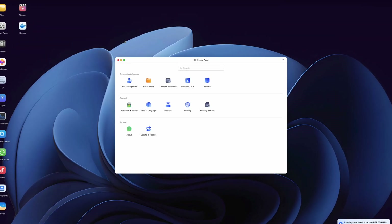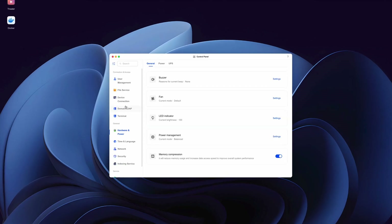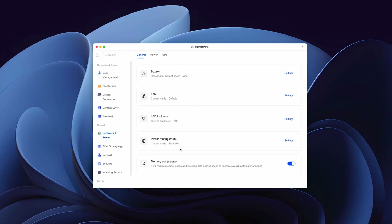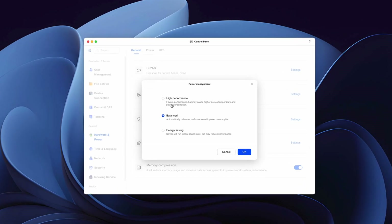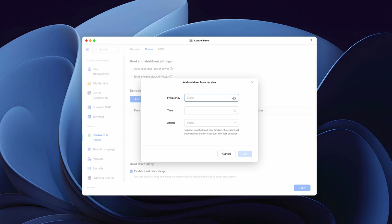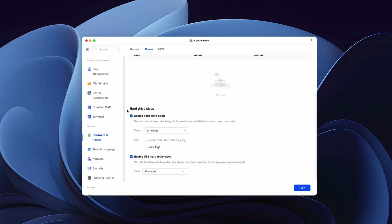In the control panel, under hardware and power, you can fine-tune the system by controlling fan speed, performance versus efficiency, and even the brightness of the LEDs. Under power management there's a very cool feature to schedule the device to shut down and start up at certain times when you know you won't be using it. This helps save power, reduces wear and tear on your hard drives, and prevents the system from being exposed online when it's not in use. Under hard disk sleep, you can tell the system to make the hard disks go to sleep after a certain period of inactivity — this applies to both internal drives and external USB drives.